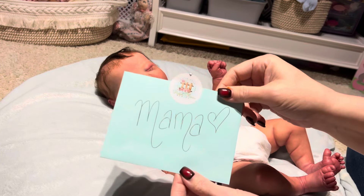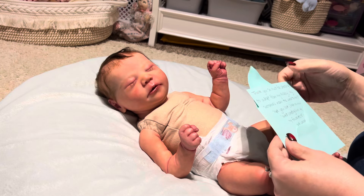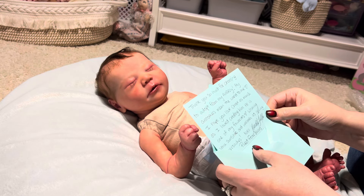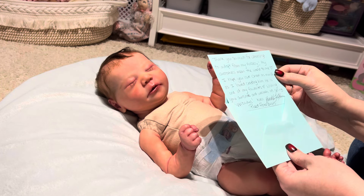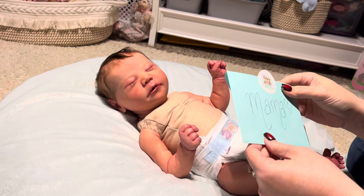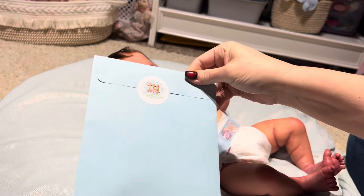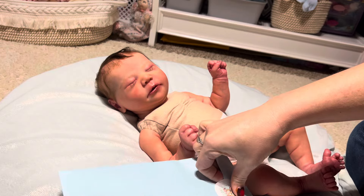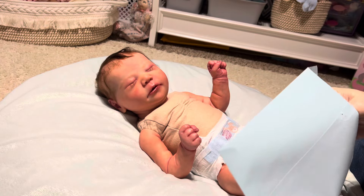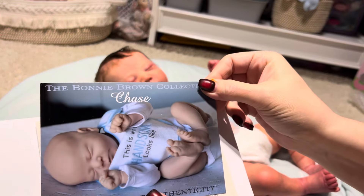Here's the card she sent me. It says: 'Thank you so much for choosing to adopt from my nursery. My customers mean the world to me. I hope you love Chase as much as I love creating him - he is one of my favorites. Wishing you sunshine and warmth as spring approaches. XO, Picket Fence Babies.' Oh, I almost forgot - here's what I'm guessing is his paperwork. Oh, that's his COA.